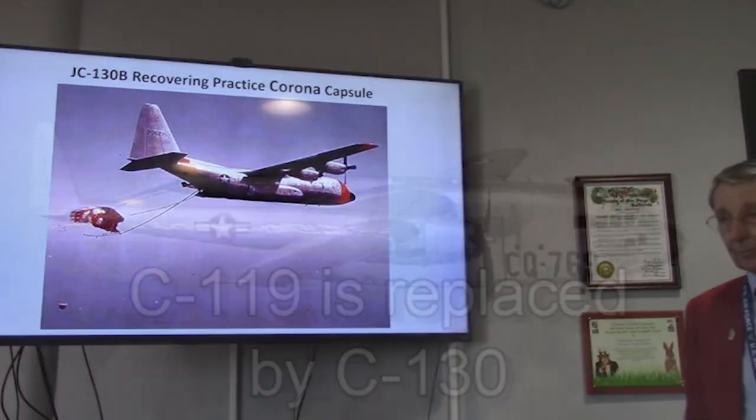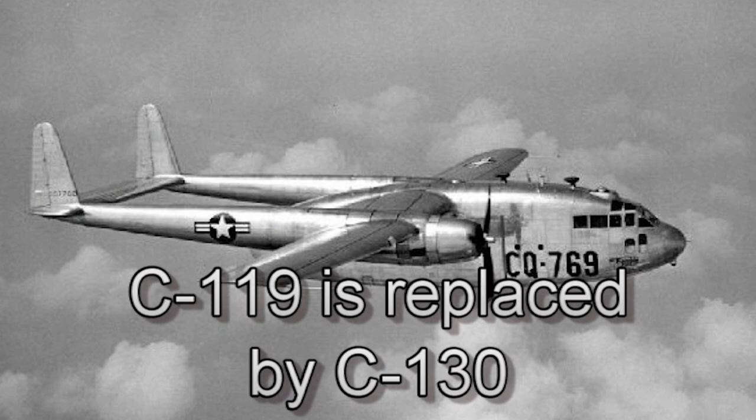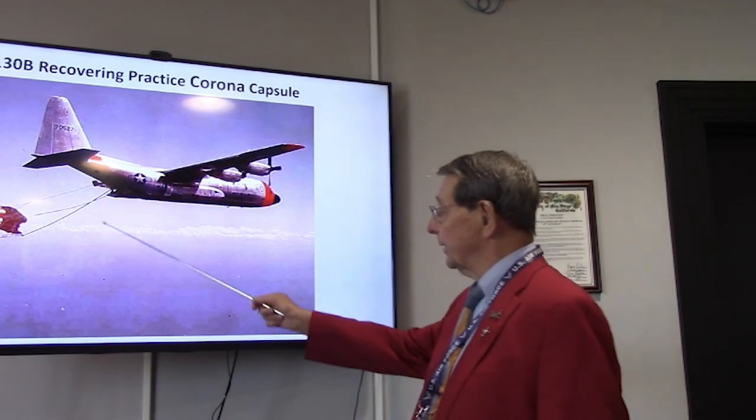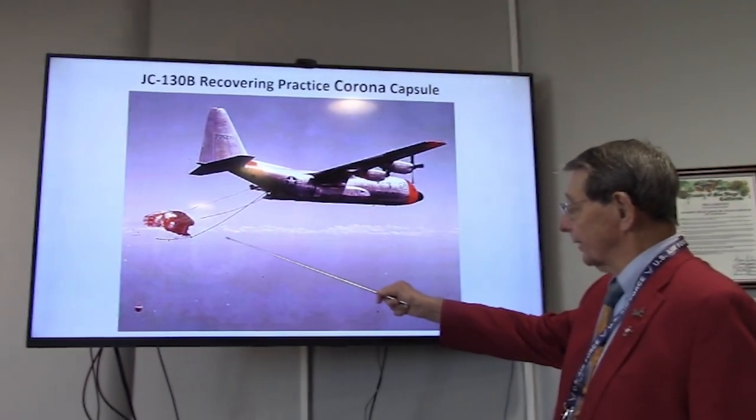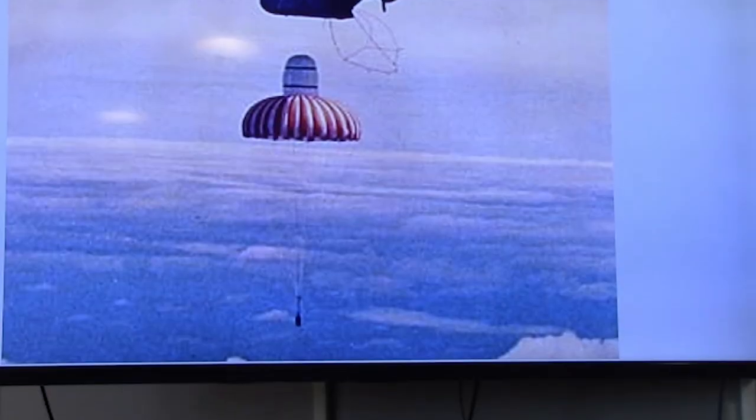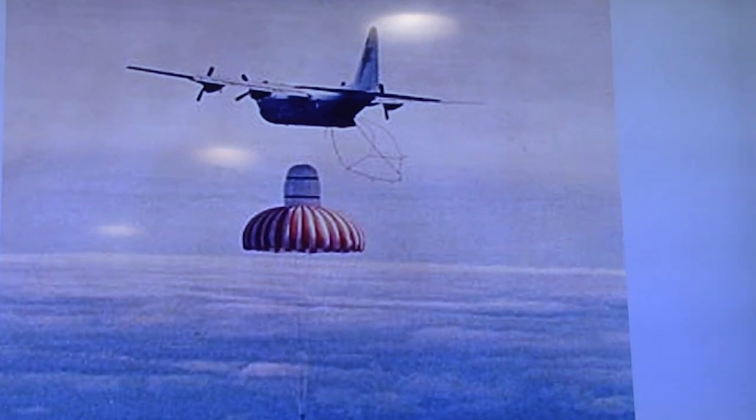The C-119s were a two-engine airplane operating over ocean — about 180 knots, up to about 12,000 to 16,000 feet. We would sometimes go up to 16,000 feet waiting for a hot capsule to come in from space. The C-130 could do 300 knots and operate at 25,000 to 30,000 feet. The gear on the C-130 was new gear designed for catching heavier satellites. This picture shows a C-130 catching a Corona practice capsule.